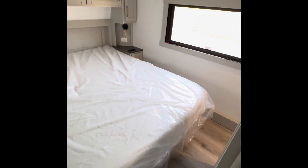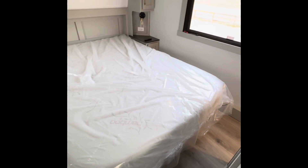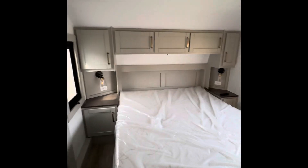Here's our bedroom. With this one we did get the queen bed, but this was better for my truck to pull. Here's our closet area with lights in there.